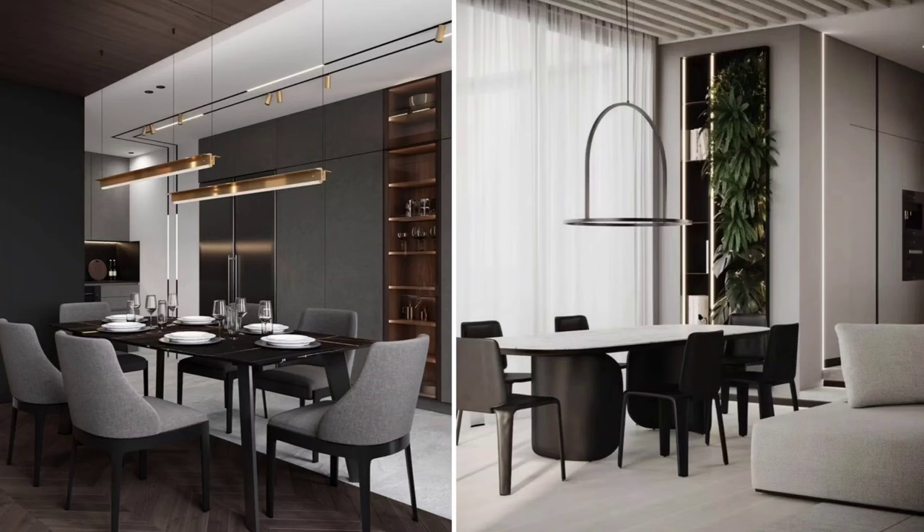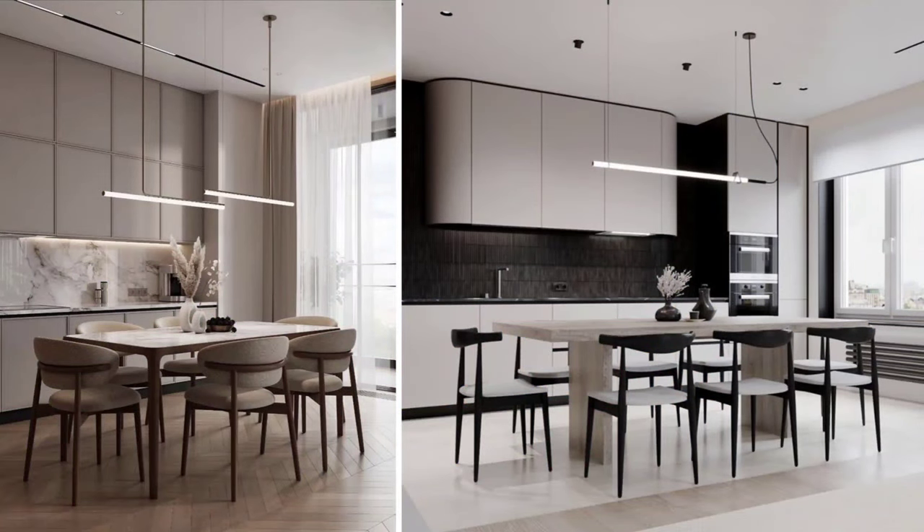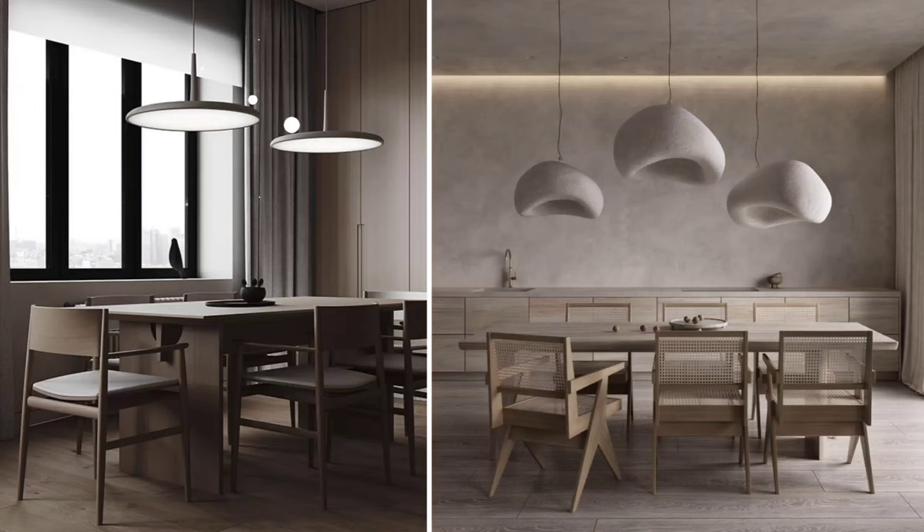Lighting is so important throughout our interiors, and the dining area is no exception. It would be really great to add a pendant light just above your table to create a focal point and make a statement. If you have a rectangular or long table, go for a linear pendant light, as this works with the length of the table and looks more interesting and cohesive. Alternatively, you can go for singular pendants — but use at least two, three, or four depending on the length of the table.